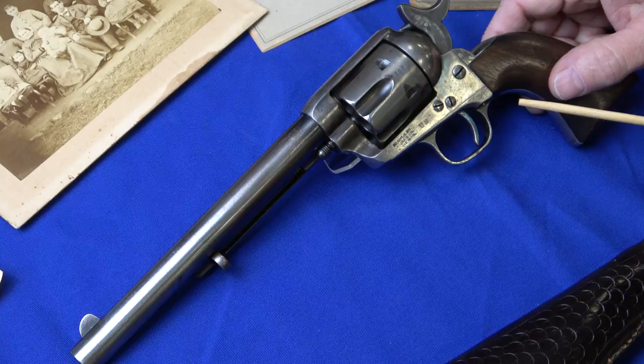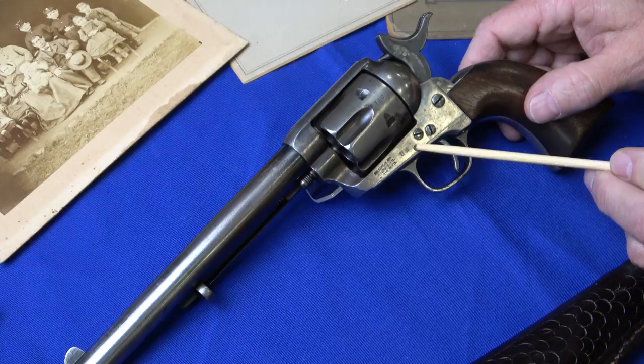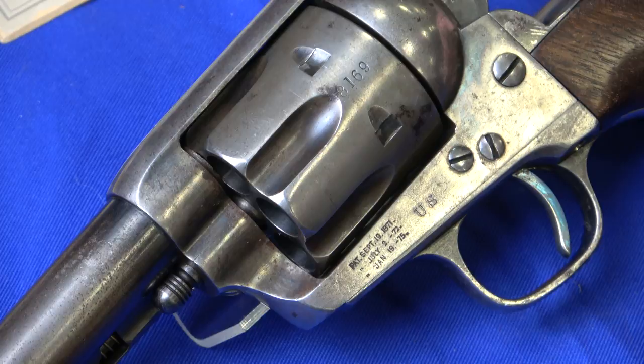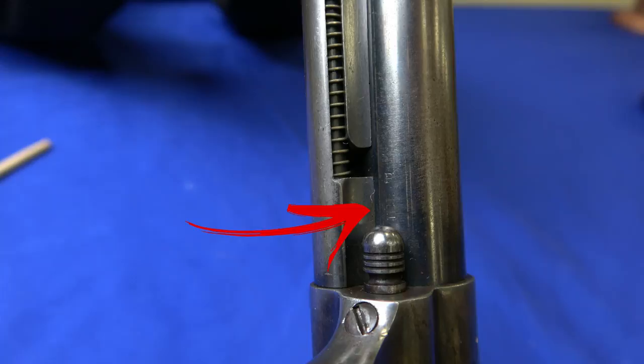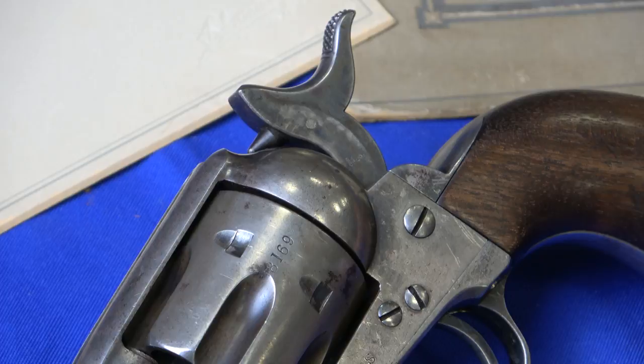This is the Henry Nettleton-inspected US Cavalry gun, all documented with the family. Going over the important aspects: the US property symbol is marked on the frame, which is typical. The early guns had the last four digits of the serial number on the cylinder itself. With Henry Nettleton's inspection marks, he marked multiple locations including the frame, the hammer, and unusually, underneath the barrel, as well as on the top of the back strap with the H.N. spark mark.